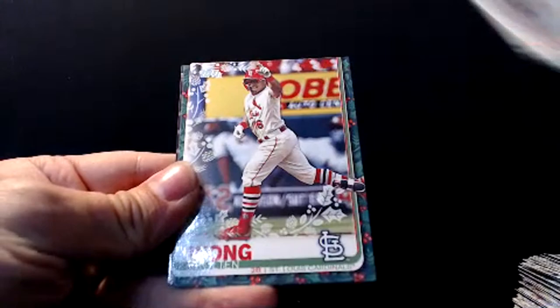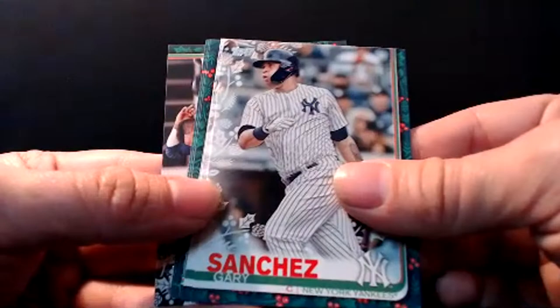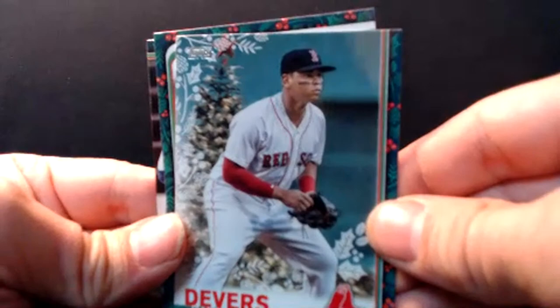Jake Arrieta — speaking of contracts, that's a rough one. Colton Wong. Pete Alonso rookie — base rookie. How many home runs did he hit, 52, 53? Brad Hand. And we got a Rafael Devers with a Christmas tree in the background — first short print of box two. Luke Voit. Anthony Rendon — about to get paid a lot of money. He's a free agent. Will Smith, rookie. And Tim Beckham.